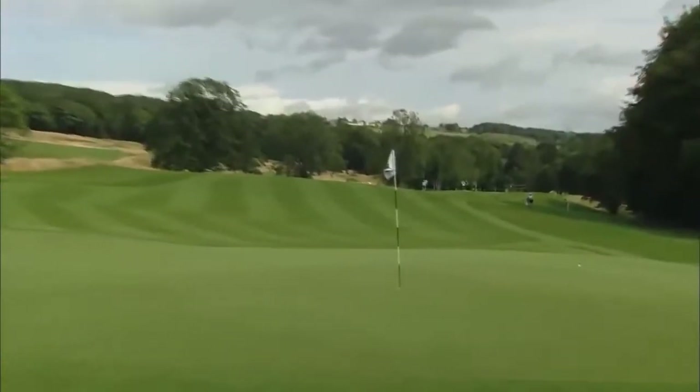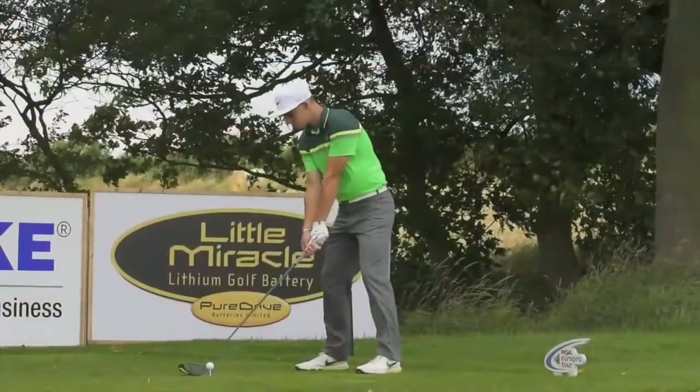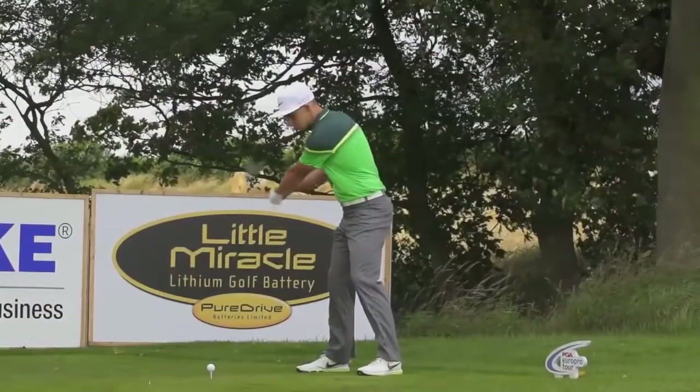Knocking in a lofted iron. Speaking of the devil, there he is. On the third, out with the big dog, giving it a right old rip. He said he was going to get driver out everywhere at the start of play. And look at this one — nearly getting it on the green. Is it going to grab the front edge? Talk us through this one.